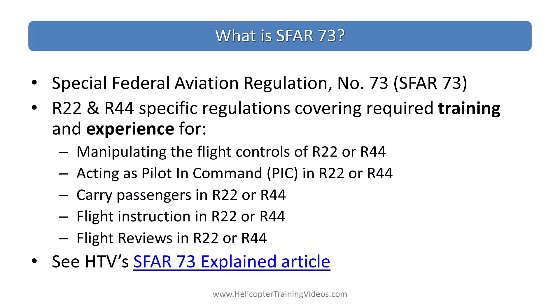Special Federal Aviation Regulation Number 73, otherwise known as SFR-73, is about the R-22 and R-44 specific regulations of required training and experience for pretty much anyone who wants to manipulate the flight controls, act as PIC, carry passengers, conduct flight instruction, or flight reviews in an R-22 or an R-44. It does not apply to the R-66. If you want more information on SFR-73 in detail, we have an explained article — I'll put a link to it in the description.